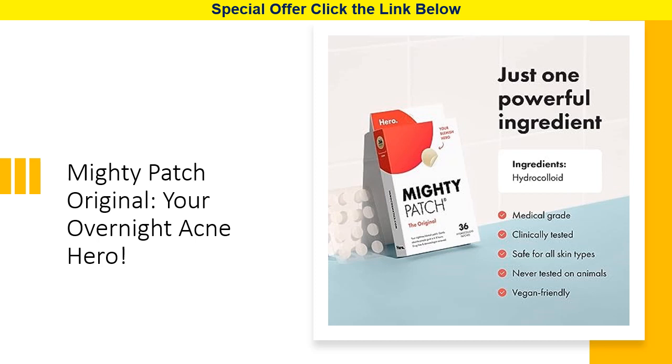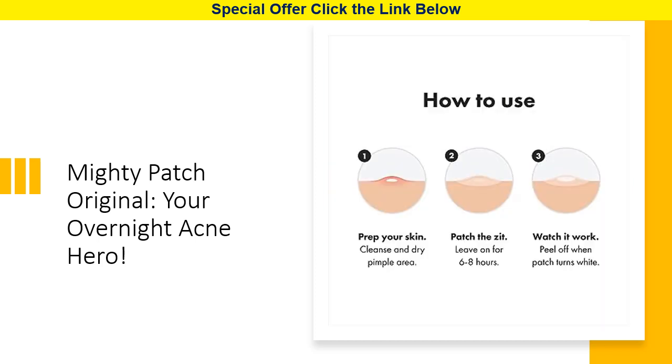Say goodbye to the urge to pop and welcome the smarter way to clear your skin overnight. These hydrocolloid stickers work wonders by absorbing pimple gunk while you sleep, thanks to their medical grade formula. In just six to eight hours, you'll wake up to noticeably smaller and flatter spots, with results that speak for themselves. No more scabs, no more scarring caused by popping.